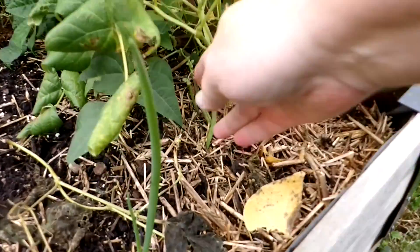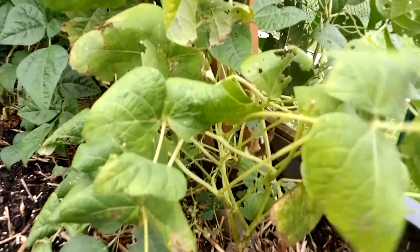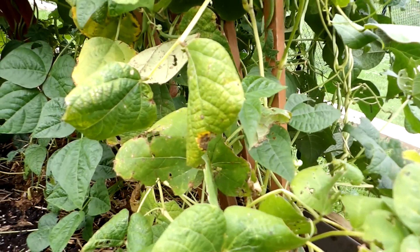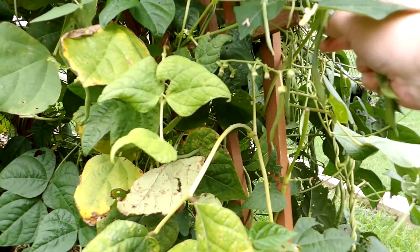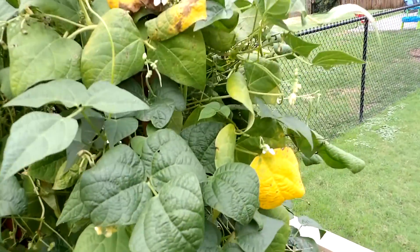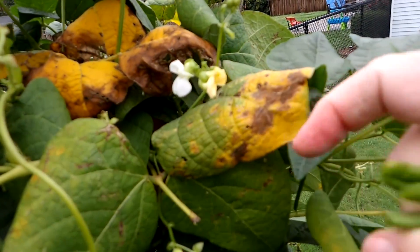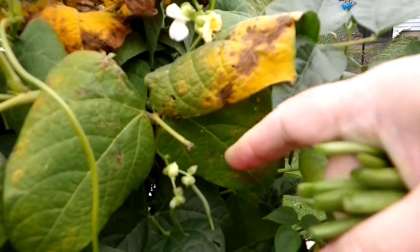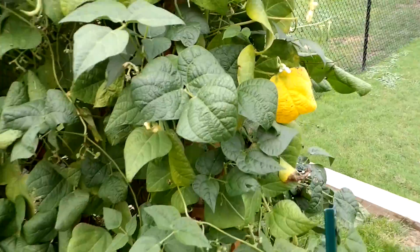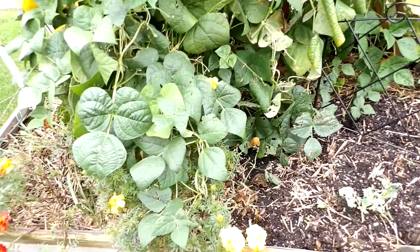There are still a few beans here and there that I've just been picking and snacking on. There's not enough to really can or pickle anymore, so we've just been eating them for meals. The plants are still getting flowers, but you can see that the leaves are just starting to die. Here are some little tiny babies. The beans took over the marigolds.